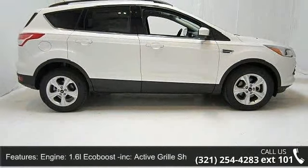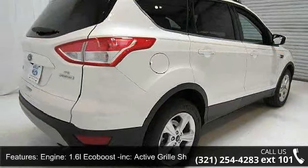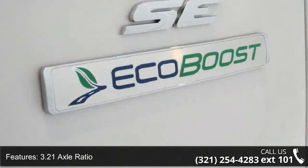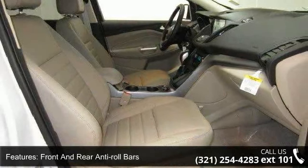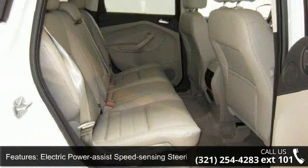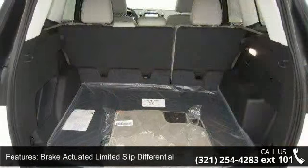Some of the top features included with this vehicle are: 1.6L EcoBoost engine, active grille shutters, 3.21 axle ratio, front wheel drive, front and rear anti-roll bars, electric power assist speed sensing steering, brake actuated limited slip differential, steel spare wheel, clear coat paint, grey body side cladding and grey wheel well trim, and chrome side windows trim.